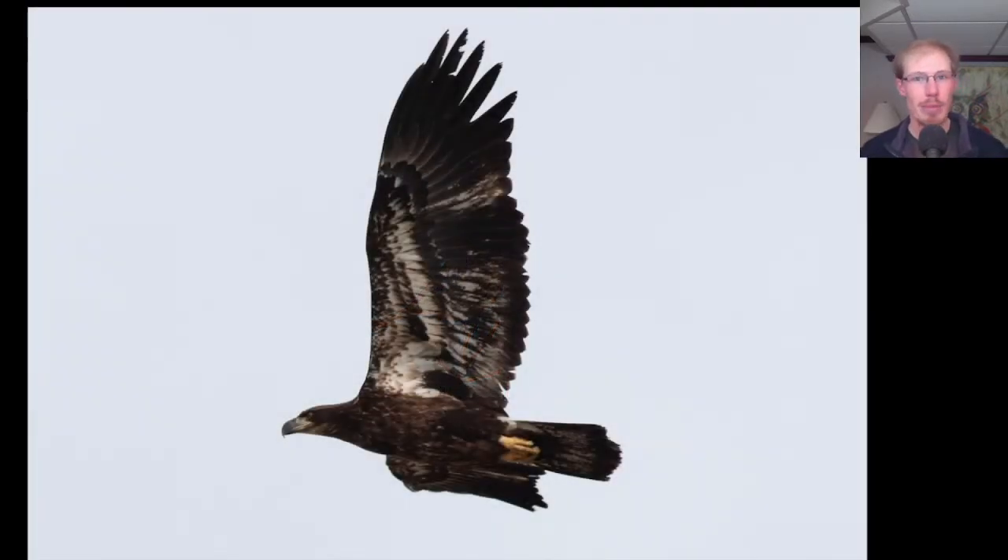Here we have a juvenile Bald Eagle. Remember, the word juvenile means that the bird still has its first set of real feathers, so this Bald Eagle would have been born last spring or summer. To identify juvenile Bald Eagles, we're looking at a dark head, a dark underside to the body, and an even trailing edge to the wings — we see that none of the feathers have been replaced.